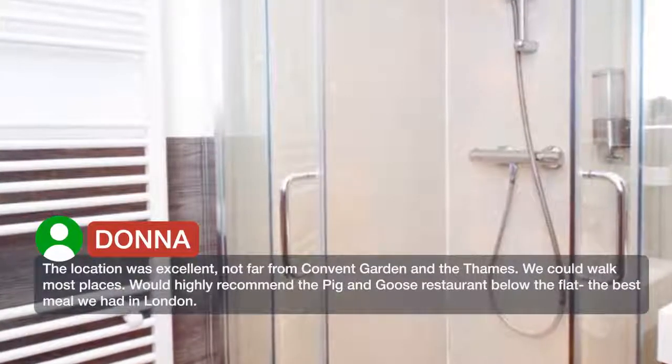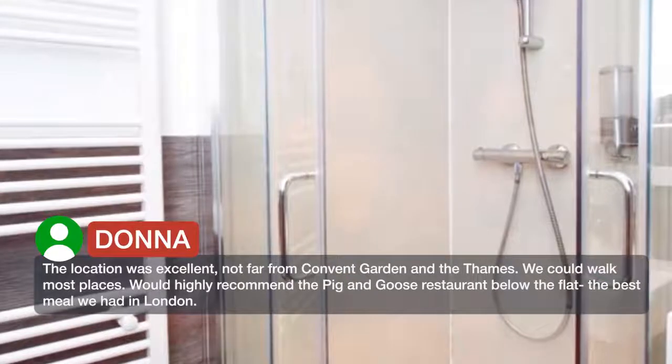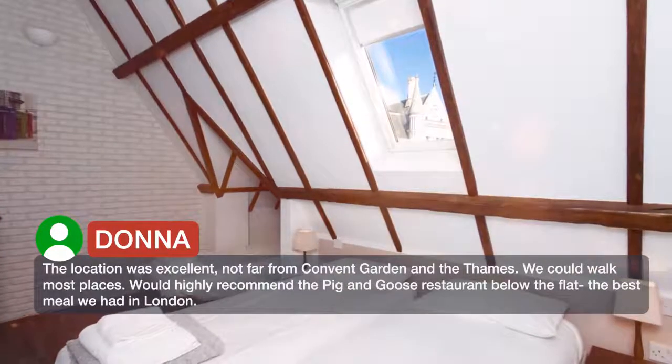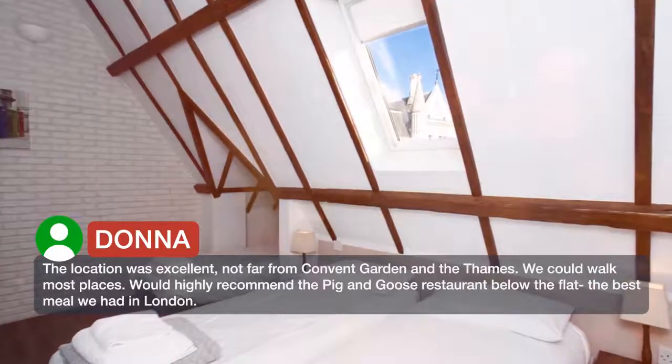The location was excellent, not far from Covent Garden and the Thames. We could walk most places. Would highly recommend the Pig and Goose restaurant below the flat — the best meal we had in London.